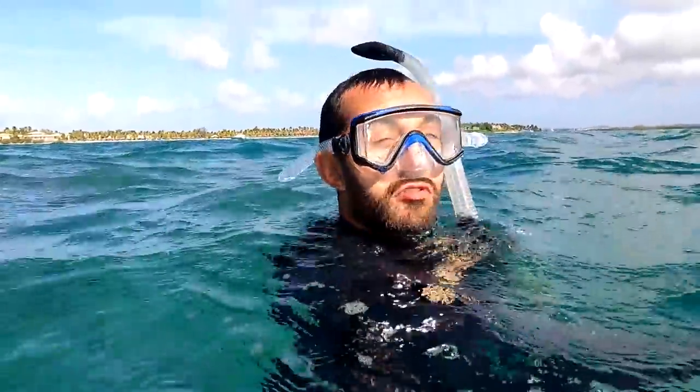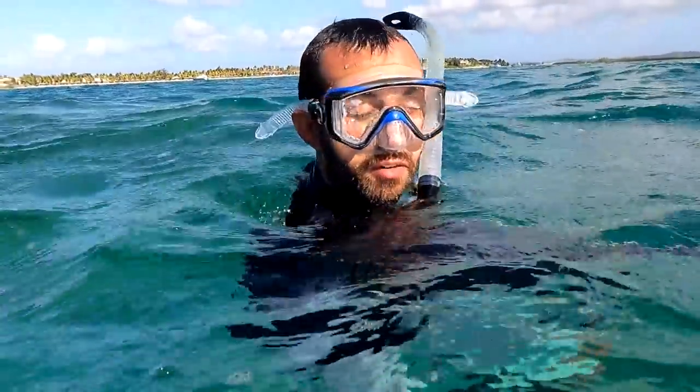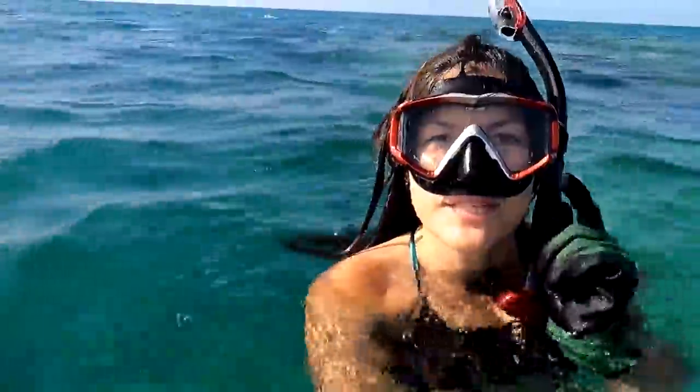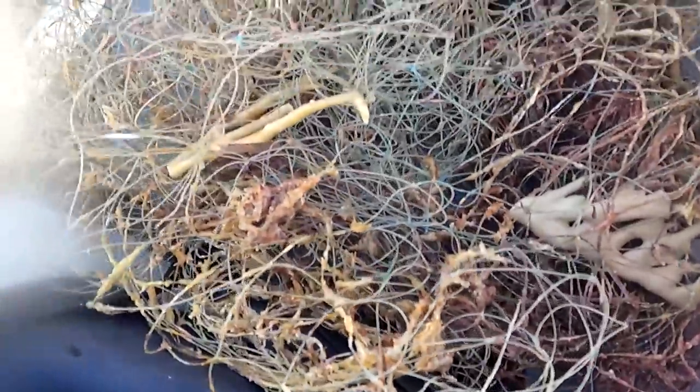A lot of fish are going to return to what we just uncovered from the net — that's pretty cool. We have just built an underwater house for the fish. I don't know if we ripped a few parts of the coral as you can see there.